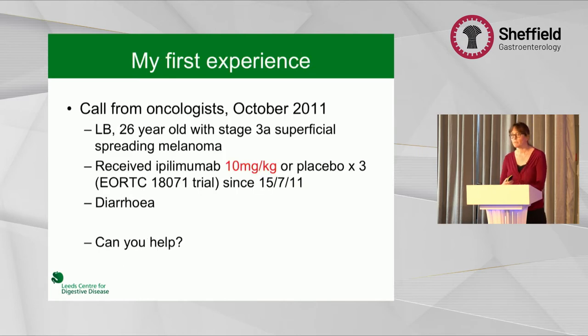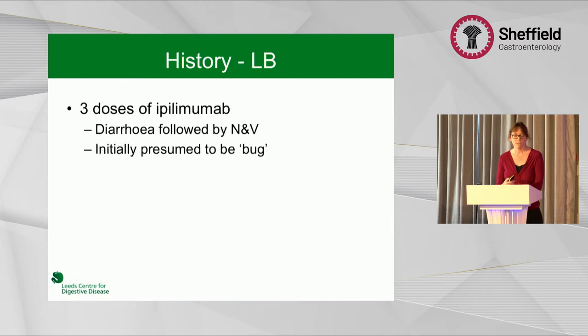My first experience was some nine years ago, when I happened to be on call. I was phoned by the oncologist about someone with diarrhoea, and she'd been part of one of the key trials that randomised her to receive either ipilimumab or placebo. Clearly she had ipilimumab, but we didn't know that at this time. Importantly, the dose she was given was 10 milligrams per kilogram, which is far higher than the 3 milligrams per kilogram that we use now.